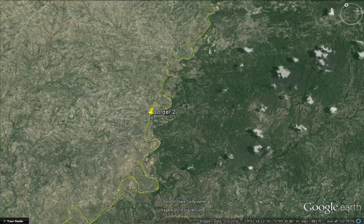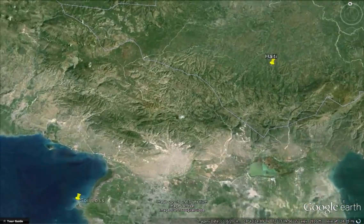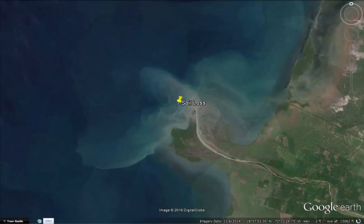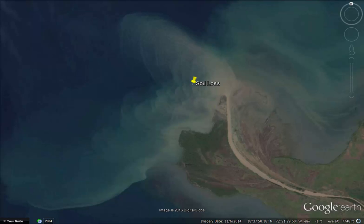In Haiti, an estimated 15,000 acres or 6,000 hectares of topsoil are lost every year. It's not just loss of soil, but the resulting flooding when all that stormwater comes rushing off of the bare hillsides. You can see on this satellite image where the soil is washing right into the Caribbean Sea.